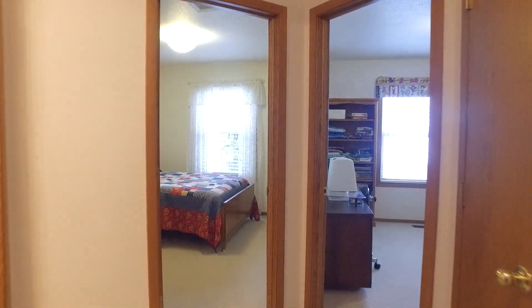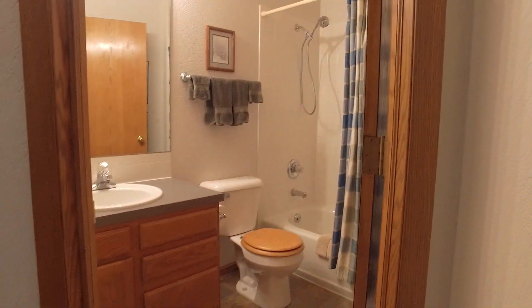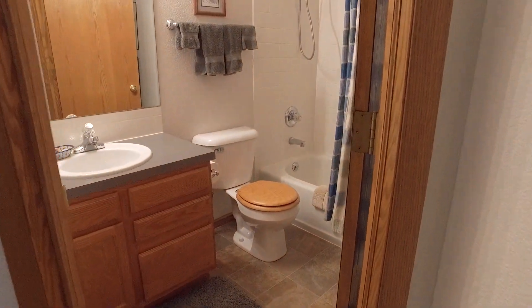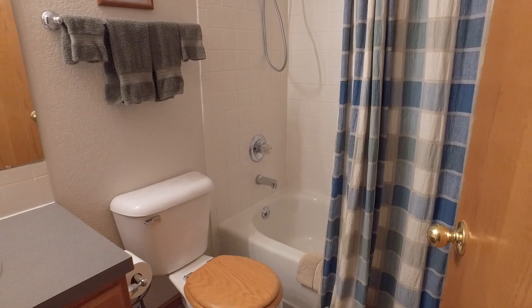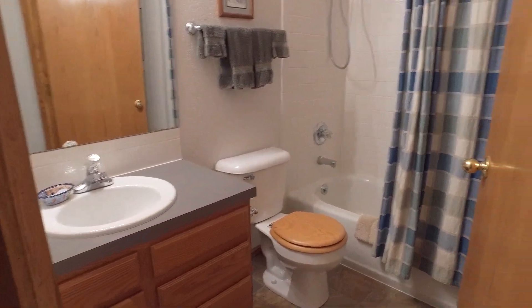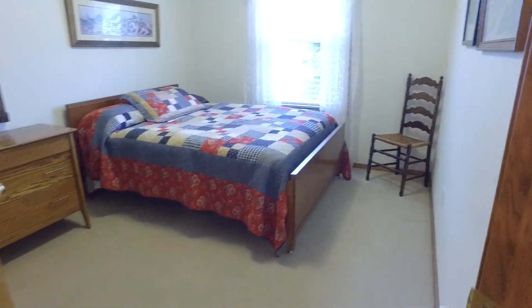And then we've got a main bathroom up here with vinyl flooring and tile surround in the tub. And then two additional bedrooms.